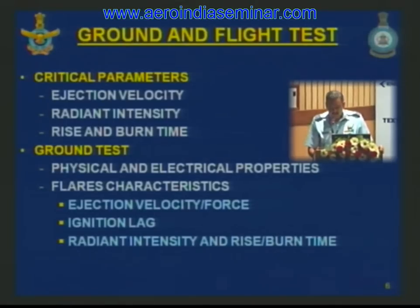Flare characteristics like ejection velocity, reaction force, ignition lag, radiant intensity, rise and burn time are all tested in the lab prior to flight test. One key difference in performance on ground versus in the air is due to wind velocity. It has been reported in open literature that performance degradation can be up to 10 times — radiant intensity reduces by around 10 times when comparing ground tests without wind to actual in-air dispensation.